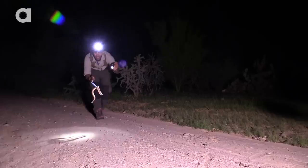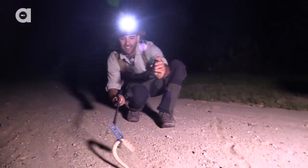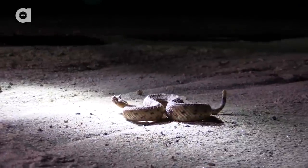Check this out guys! Fantastic! This is the sidewinder, one of the iconic species that lives here in the Sonoran Desert.